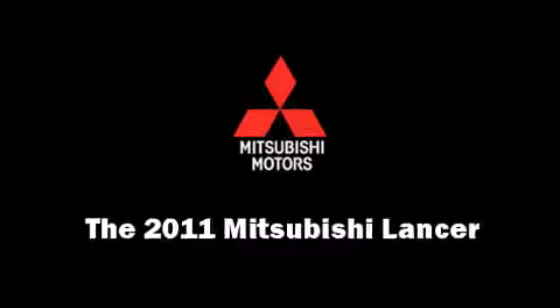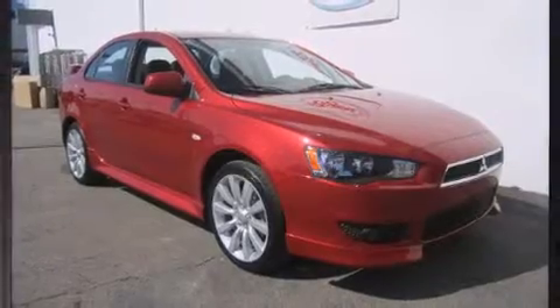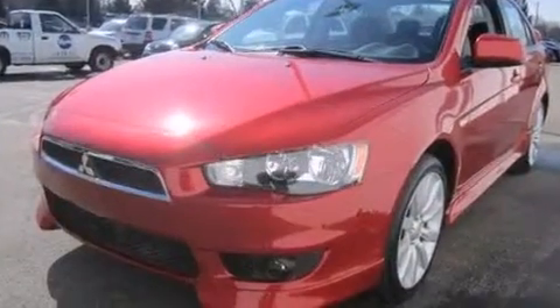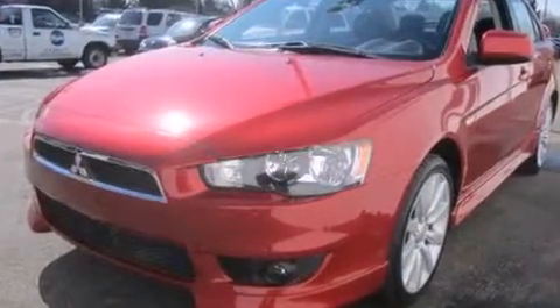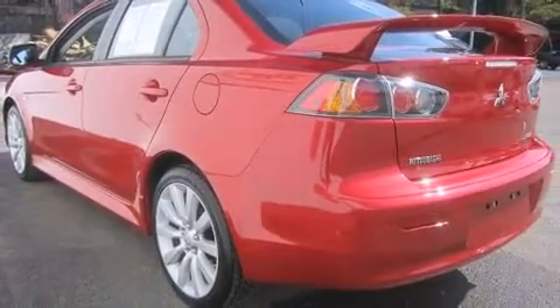You can expect a lot from the 2011 Mitsubishi Lancer. With just over 20,000 miles on the odometer, this four-door sedan prioritizes comfort, safety, and convenience. It features a standard transmission, front-wheel drive, and a 2.4-liter four-cylinder engine.